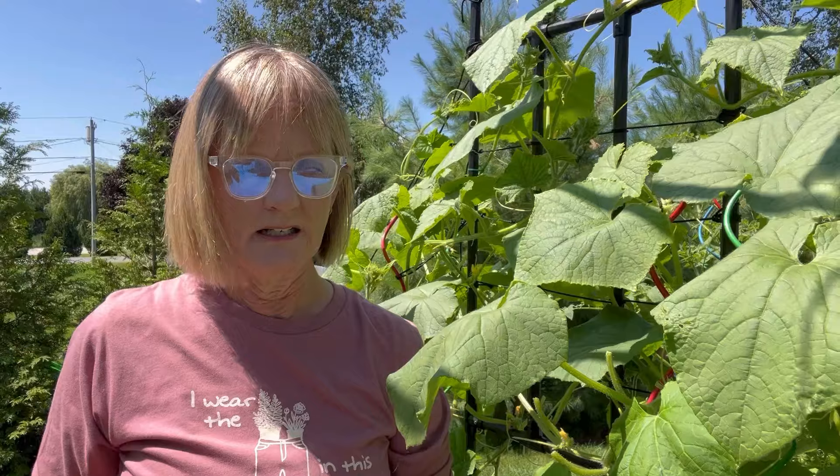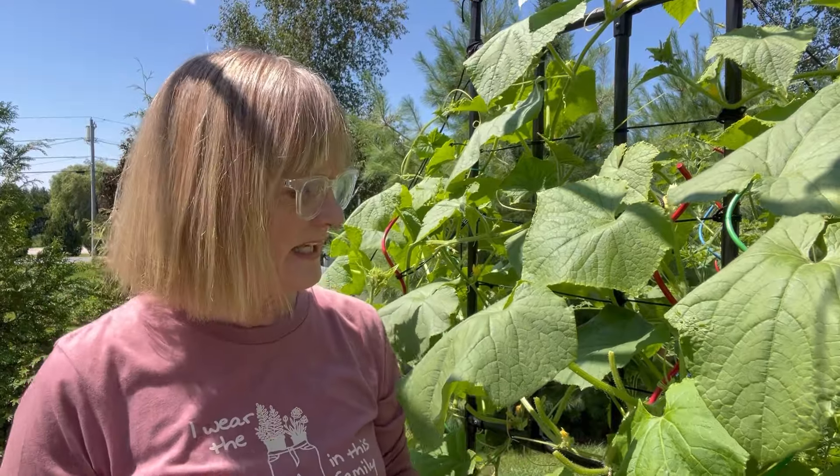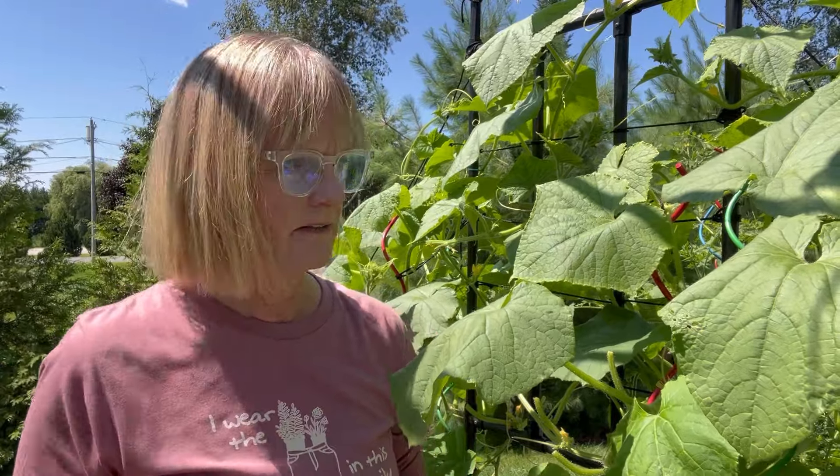The upper leaves are good because they provide protection for your fruit and they provide the photosynthesis that plants need to grow. Another reason to prune back is because it makes it easier to find the hide-and-seek cucumbers. It also makes it easier for those wonderful pollinators we love so much to find the blossoms — I'm watching a couple of bees right now.